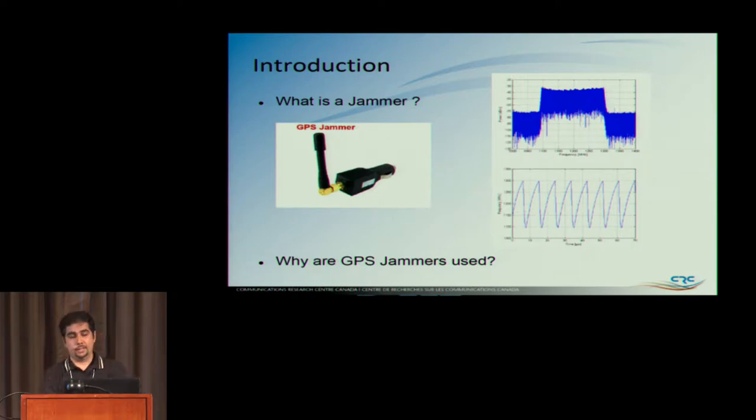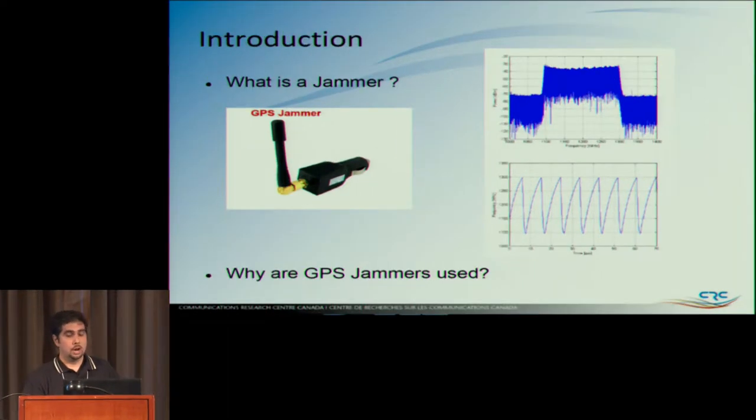So, what is a jammer? A GPS jammer is an active device you can buy for about $15 on eBay. It's made offshore, and typically it's just a sweeping tone — a CW that's sweeping on the GPS band. You can see the frequency: it's just a sweeping tone, a chirp in this case, which is the most common one we've seen. It just goes up, comes back down, goes up, comes back down.